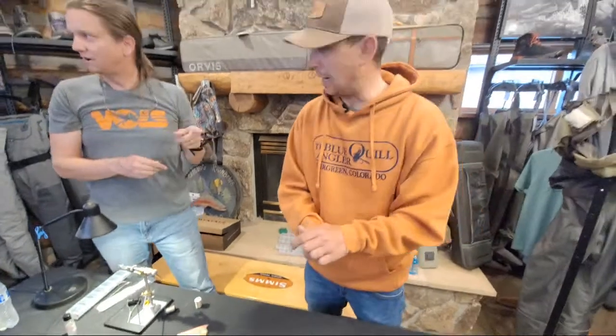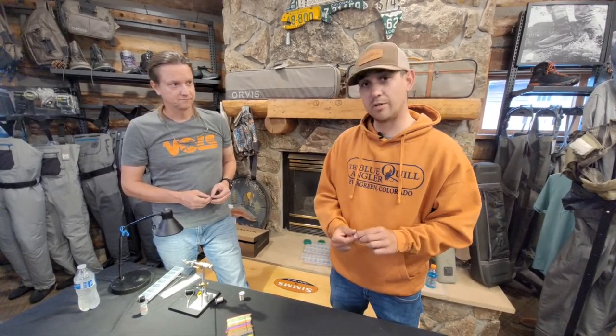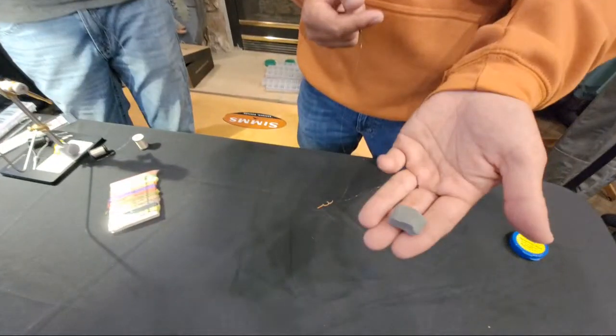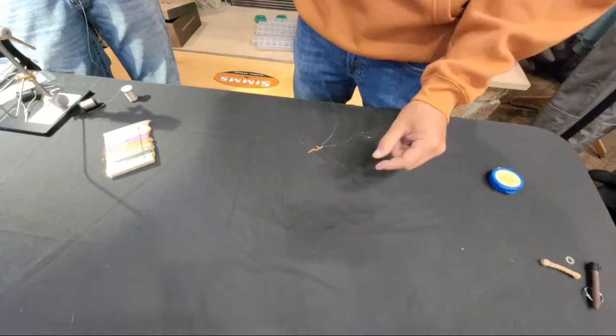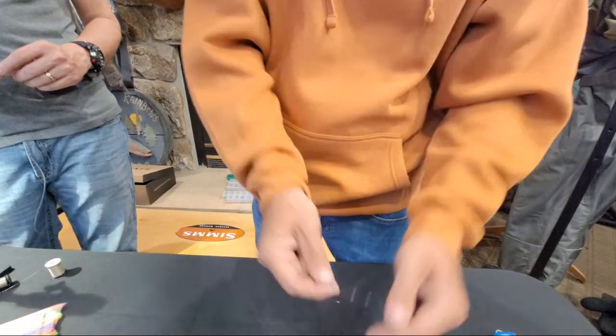Some of the putties you see on the market are really elastic and stretchy — they don't work as well as the putty that John Perizzolo makes. We'll crack some open and show you how we use it. This is the whole piece — it comes with a full ounce of this putty. It is really heavy — I'm going to let it hit the table and you'll hear a good thud. It carries some density. All we do is peel a little bit off and mold it right around the split shot.